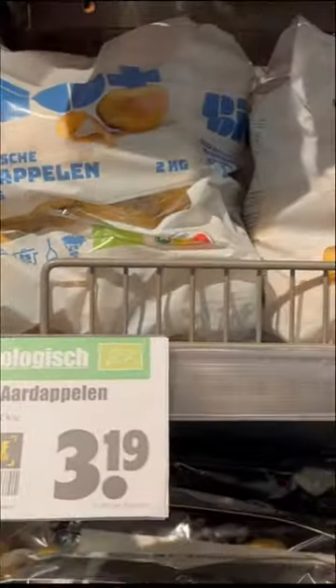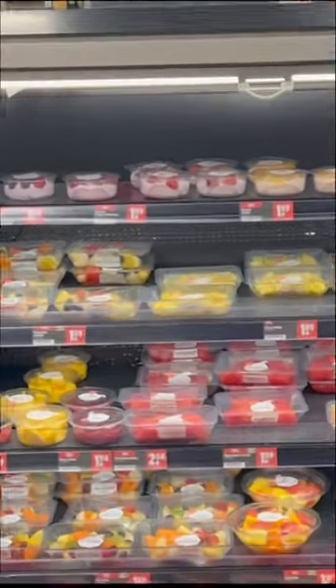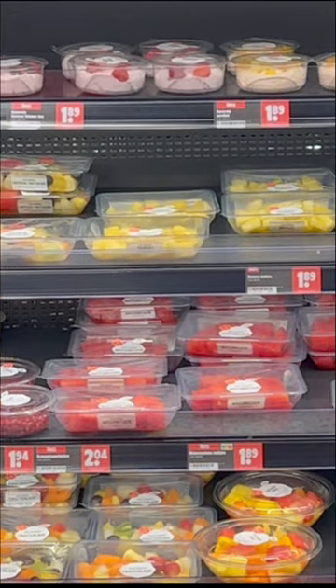Now I will explain the prices and some rules we need to follow. Let's start. To kick off, we will see some daily use vegetables and fruits, and I will mention the prices and some average calculations.